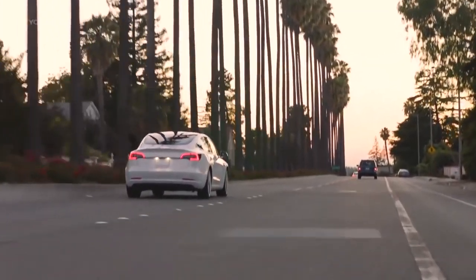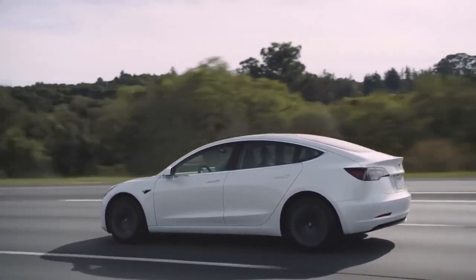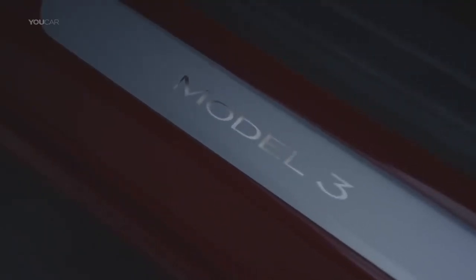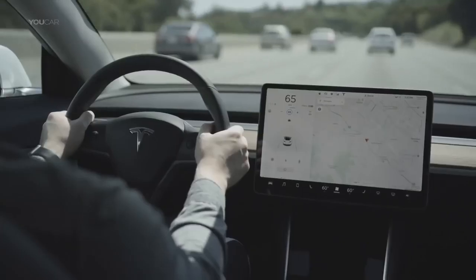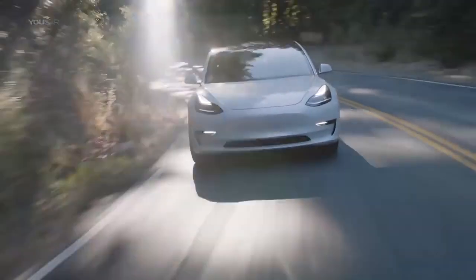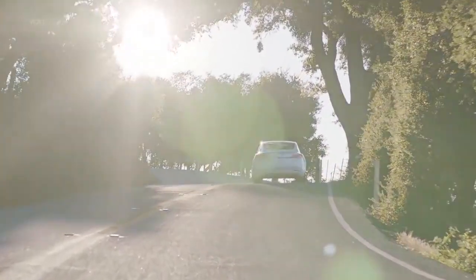Absolutely. My car is at 20,000 miles right now. By that point in any other new car, you've had at least two oil changes — that's $80 right there at minimum. And doing the math on fuel: even if you're getting 40 miles per gallon, I haven't paid anything for gas and I've already put 20,000 miles on the car. That's massive savings. On top of that, the car self-drives, it appreciates some value because of the self-driving capability, and you get over-the-air updates. It's just a no-brainer.